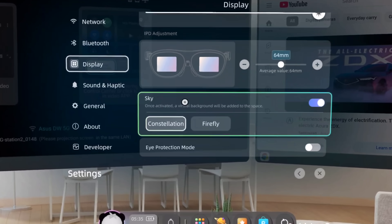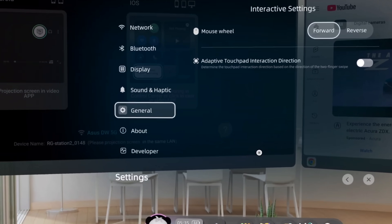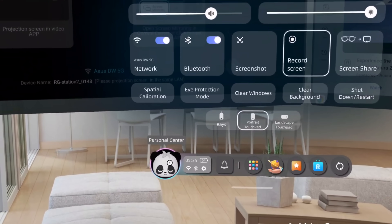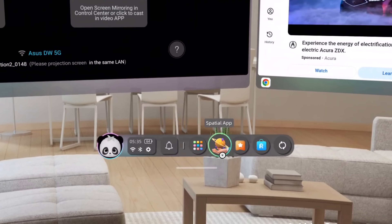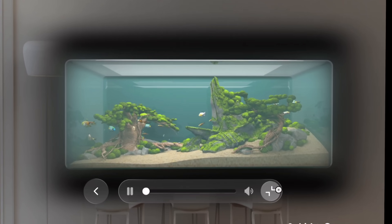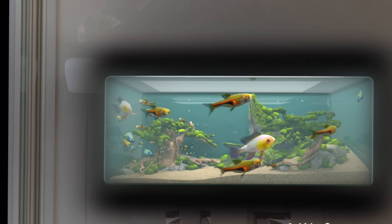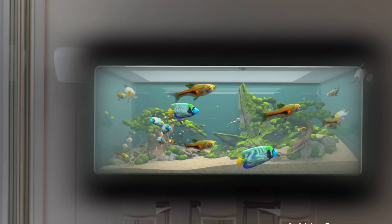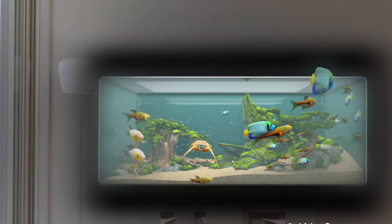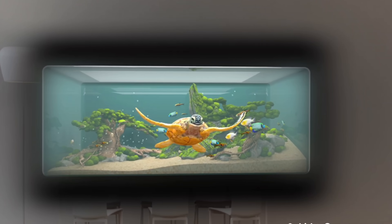It's worth noting that Rokid as a company has been around for about 10 years working on mixed reality and artificial intelligence, so they have a solid track record. The technology feels pretty refined overall. For anyone using an iPhone or modern phone that can shoot spatial videos, the Rokid supports that — you can view full-scale panoramas, spatial videos, and photos. There are some really interesting spatial and 3D effects already in the library on the Station 2, and you can film your own and view them there too.